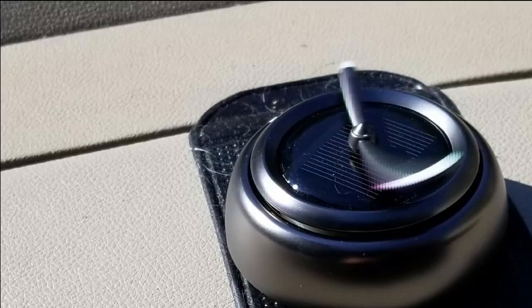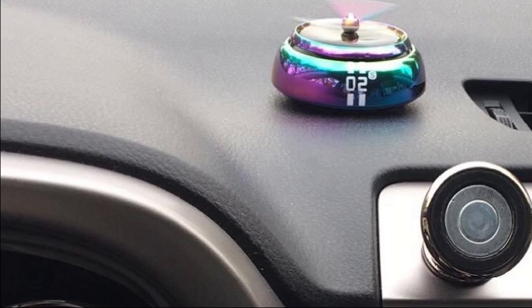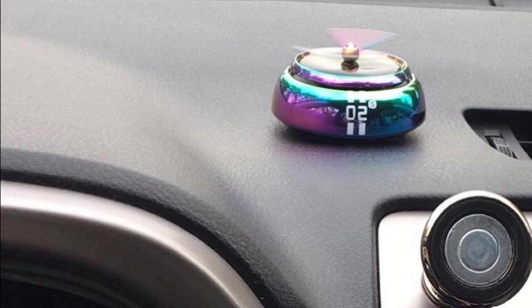You just need to place the scent in the Cubuck Solar Air Diffuser and you are good to go. That's all for today. We upload auto product review videos every single day, so don't forget to subscribe and hit the bell icon for upcoming video notifications.